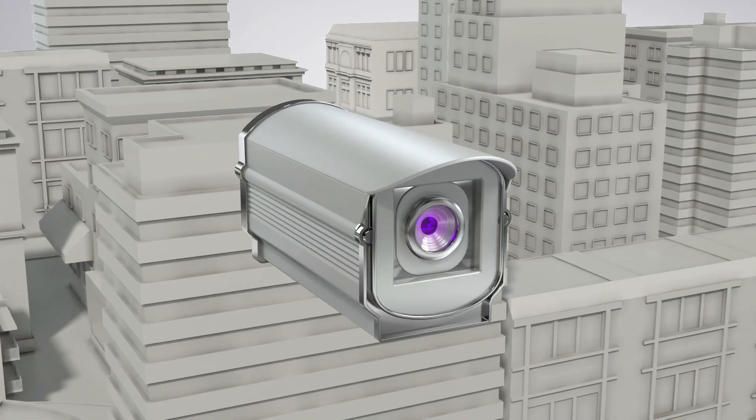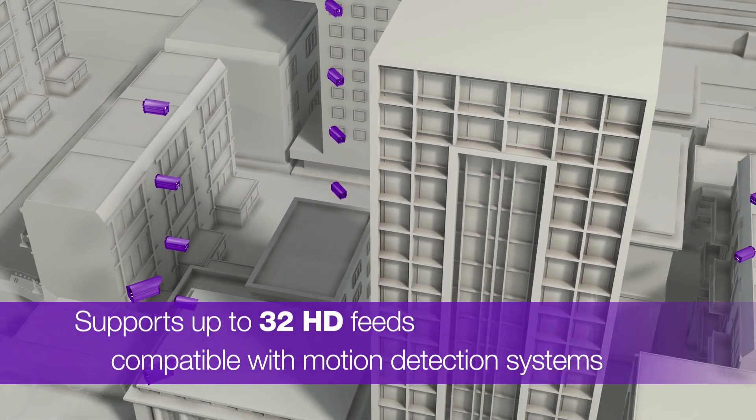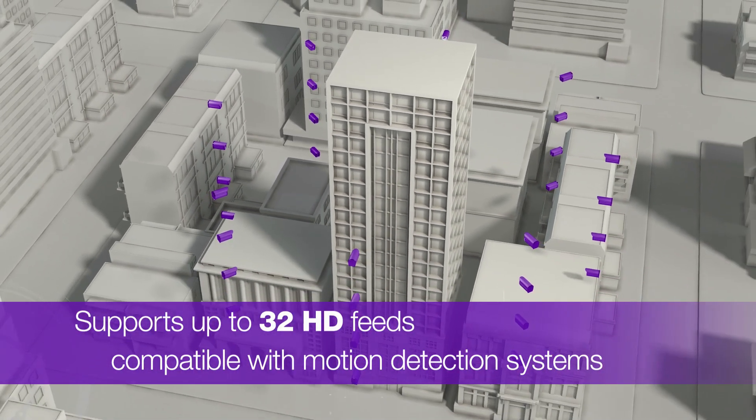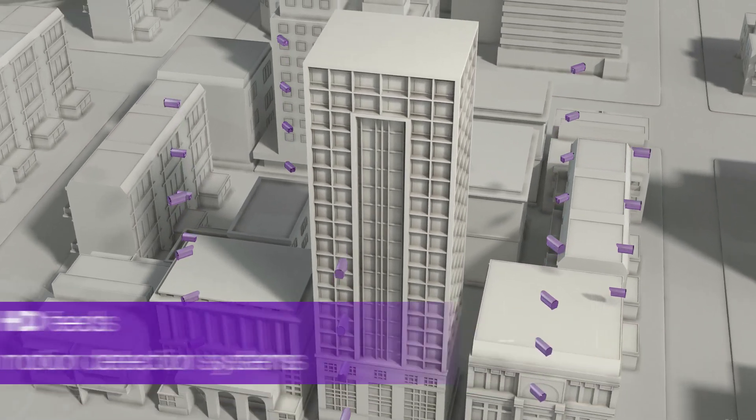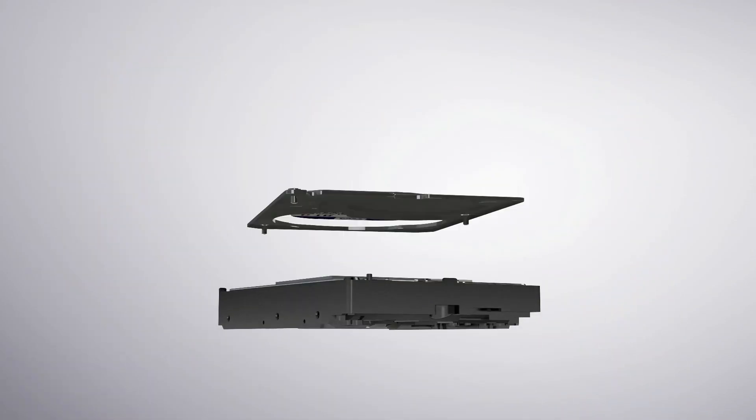With support for up to 32 HD cameras and compatible with DVR, NVR, and motion detection systems, you'll be able to remotely monitor workplace environments. WD Purple helps capture workplace injuries, theft, harassment, and other incidents.